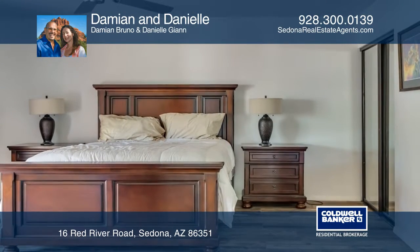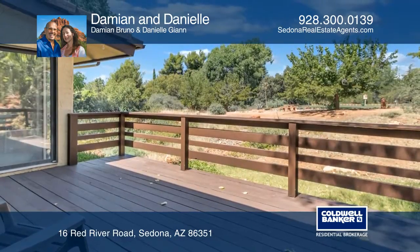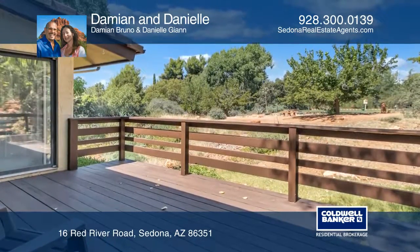Amenities include unlimited golf, a pool, a hot tub, tennis, and clubhouse activities.